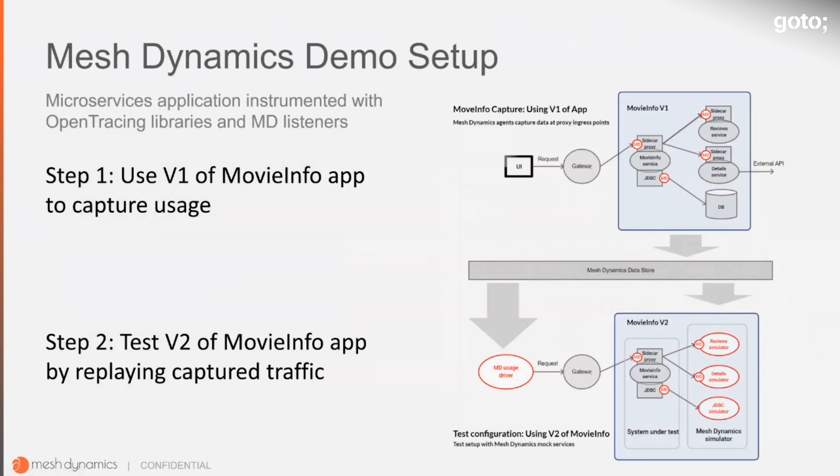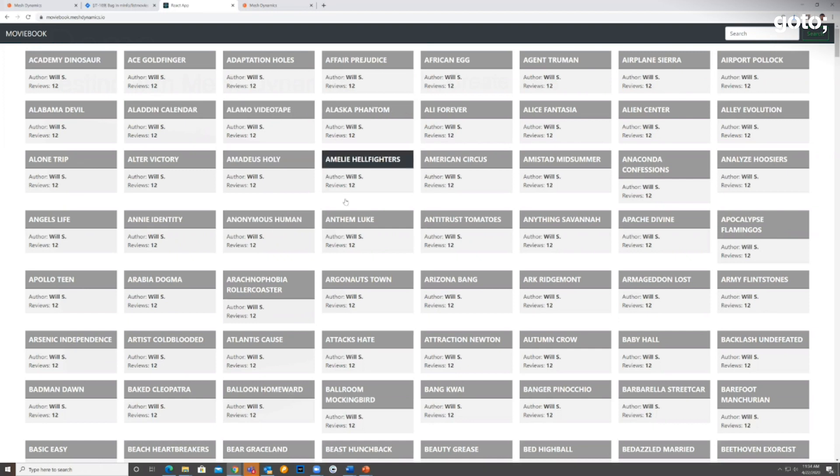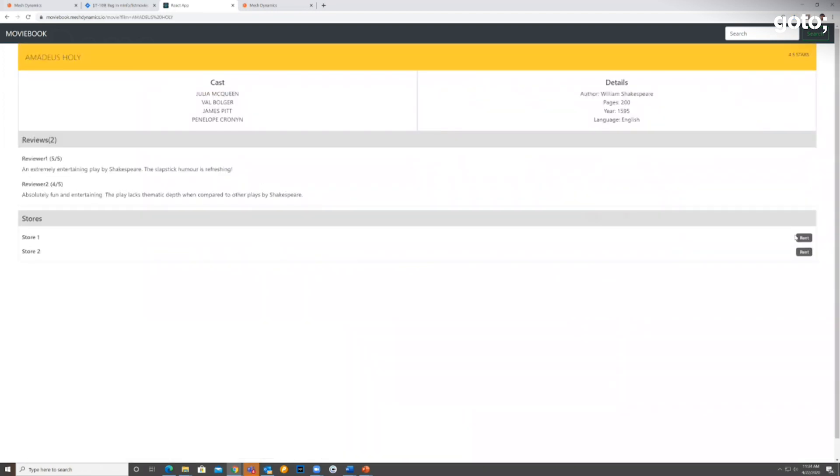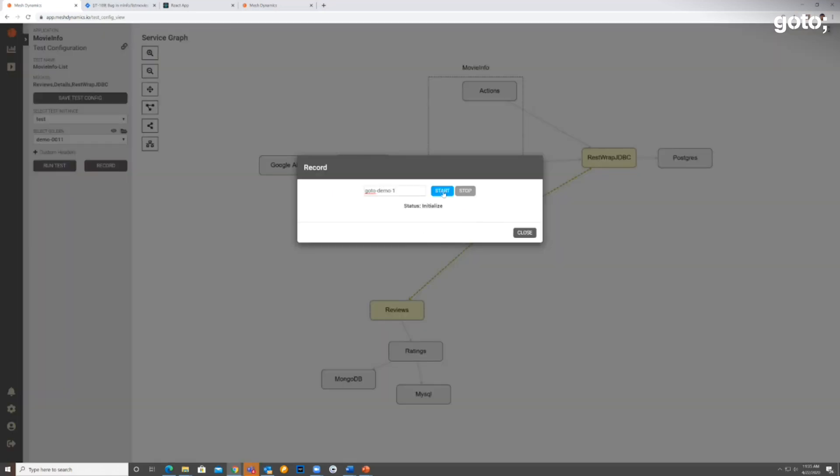For the demo, we use an application called MovieBook — think of it as an online library system where you can look at all the items, see the details, rent them out, and return them. We have two versions of that application set up. We will use one version to capture usage and then replay that usage against the second version to identify what has changed. This is the MeshDynamics app, showing the service graph of the MovieBook application. When we capture data, we capture all interactions at each service as well as all interactions with platforms like databases. Let's start the recording process.